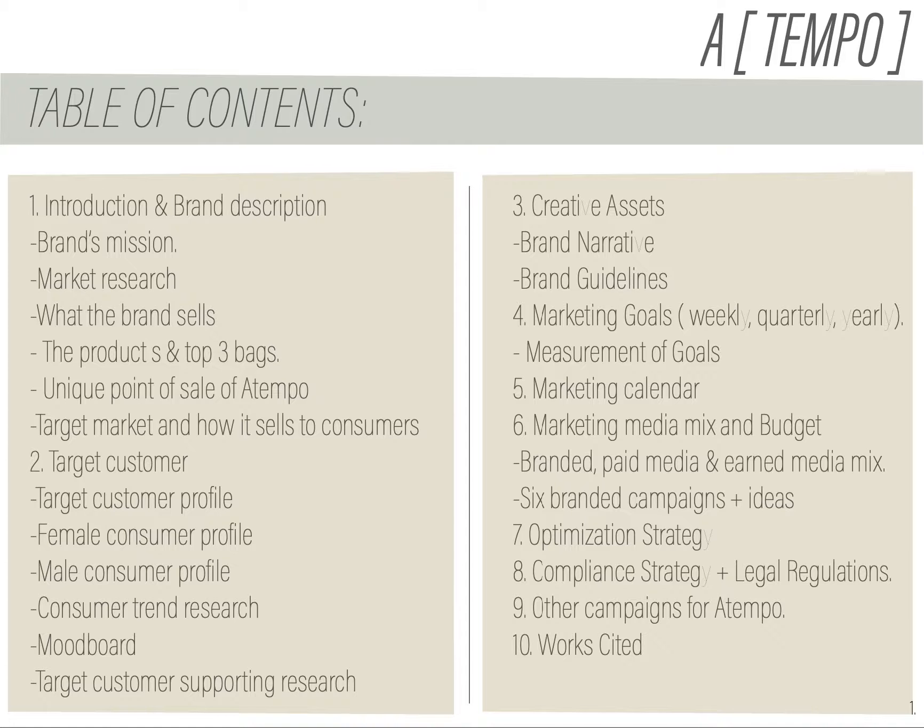I will go through a little bit of the introduction, the brand, and the mission. I will then go into some market research that proves why there is a space in the market for this type of brand. Then we're going to talk about the products, their unique selling points, the target customer and persona, a little bit of the trend research. We will also see a part of the brand narratives and brand guidelines, then move to marketing goals and their measurements. And lastly, I will show you my marketing calendar, media mix, and walk you through the six campaigns I plan to start.